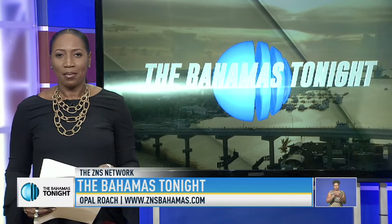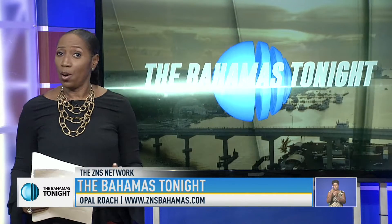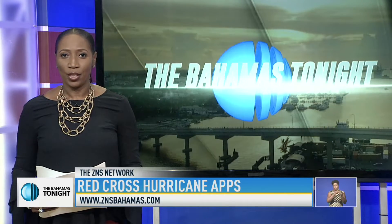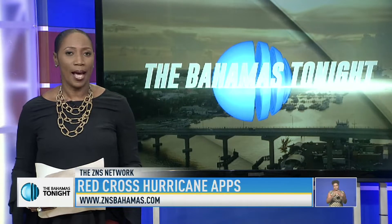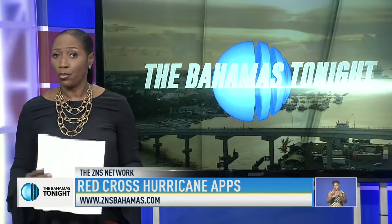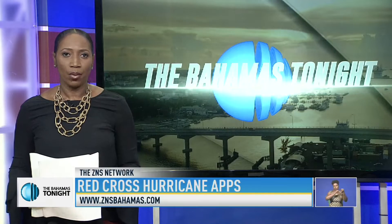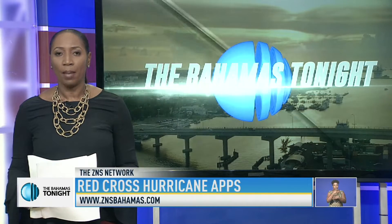Welcome back to the Weekend Edition. The Bahamas Red Cross is ensuring that you are prepared this hurricane season. In keeping pace with modern technology, the Red Cross has created several apps, sharing the necessary information you would need before, during and after the storm. National Youth Officer at the Red Cross, Andrei Strawn, tells us more about the apps.